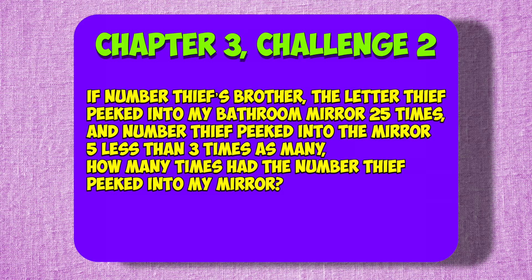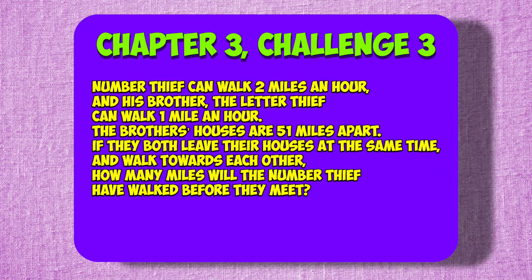Chapter 3, Challenge 2: If Number Thief's brother, the letter thief, peeked into my bathroom mirror 25 times, and Number Thief peeked into the mirror five less than three times as many, how many times had the Number Thief peeked into my mirror? Chapter 3, Challenge 3: Number Thief can walk two miles an hour, and his brother the letter thief can walk one mile an hour. The brothers' houses are 51 miles apart. If they both leave their houses at the same time and walk towards each other, how many miles would the Number Thief have walked before they meet?